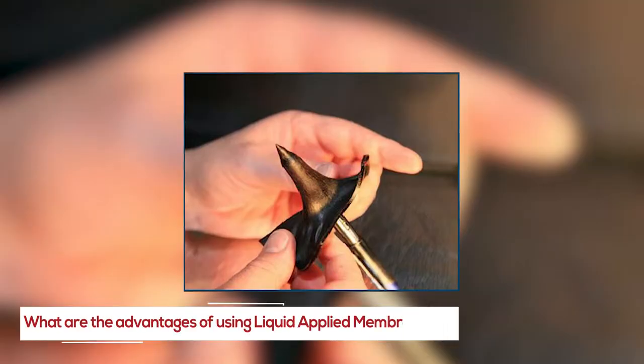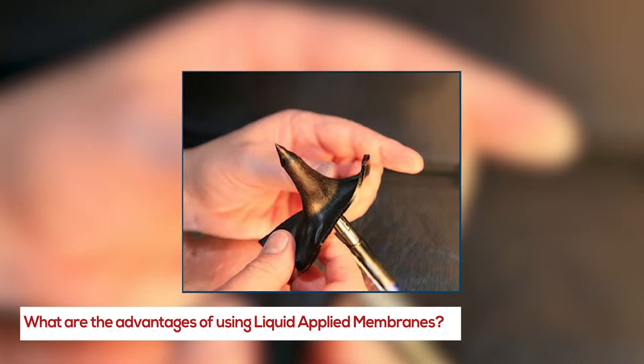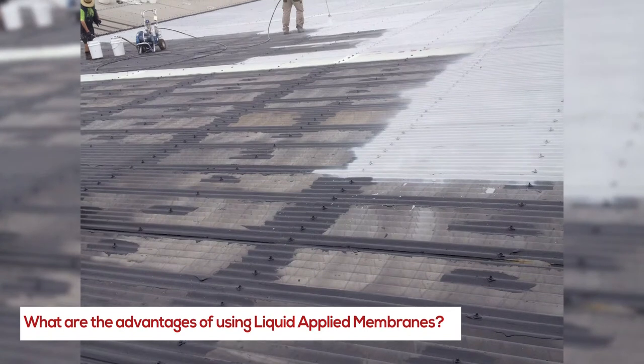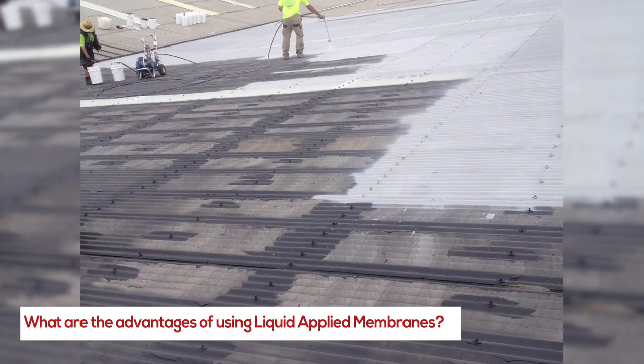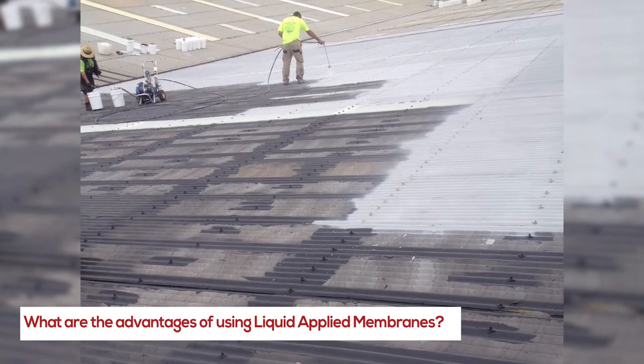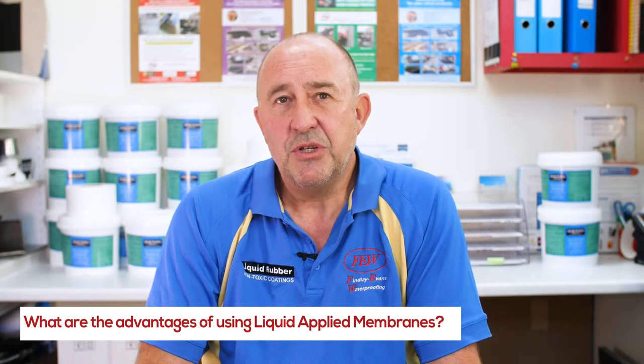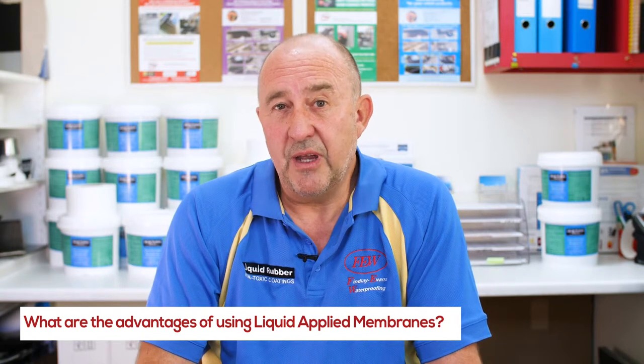Some of the advantages of using liquid membranes are numerous, but to try and short circuit it, they're flexible — this is a major part of it. They move and rake with the building. They are able to be applied into areas which other sheet type membranes can't be. They can be terminated and bonded to the surface that you're putting them onto, which sheet membranes don't always allow.